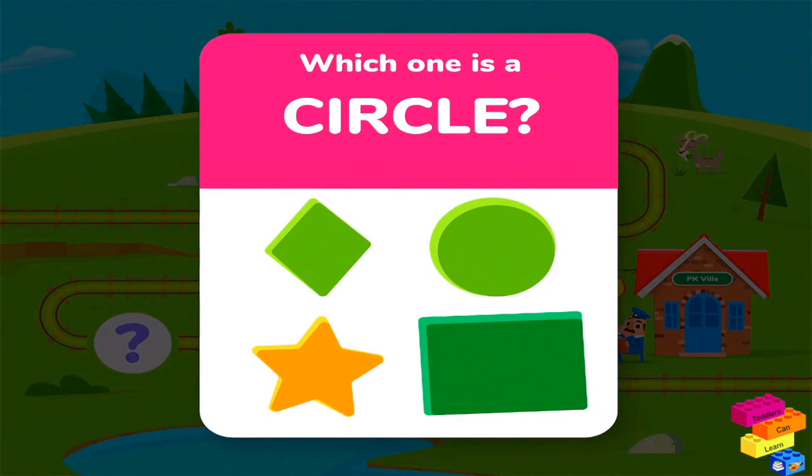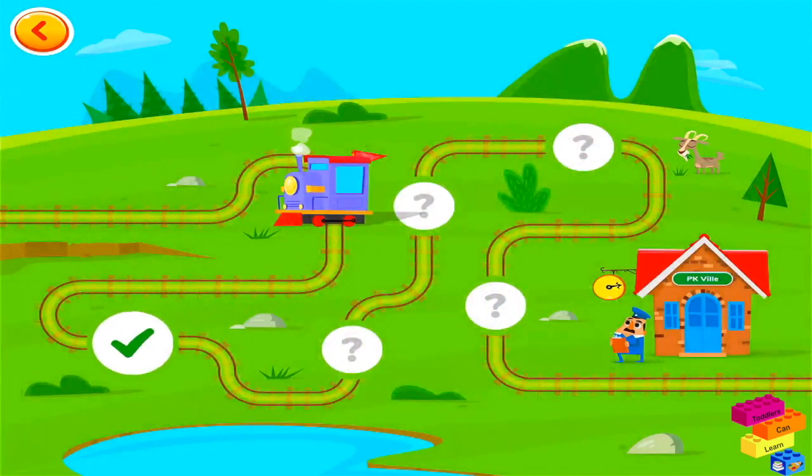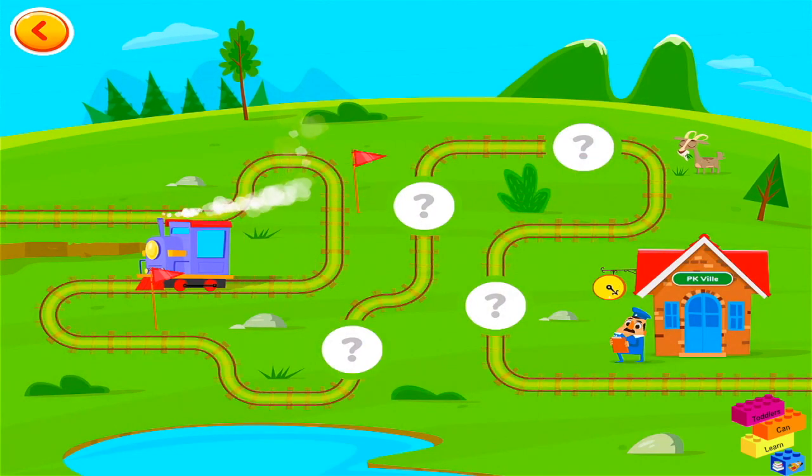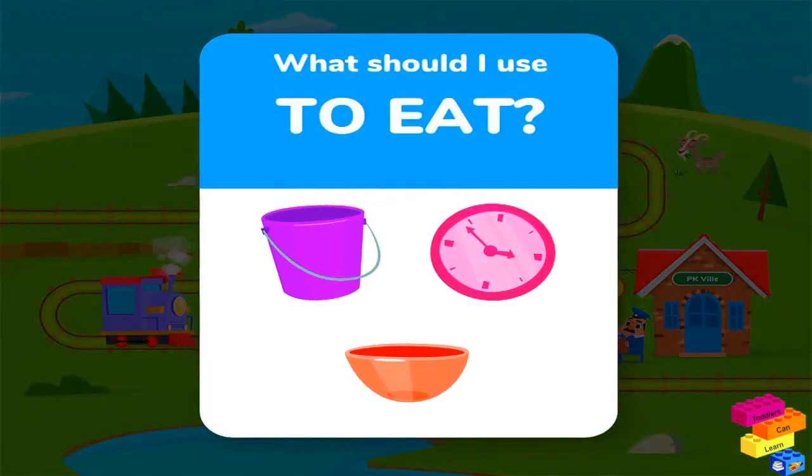Which one is a circle? What should I use to eat?